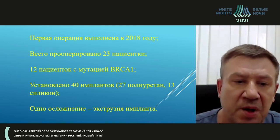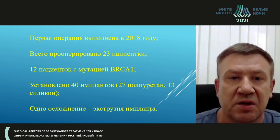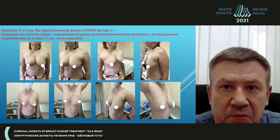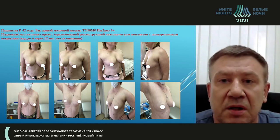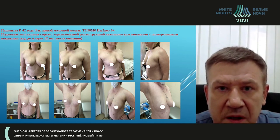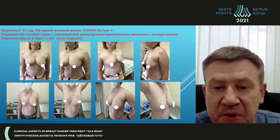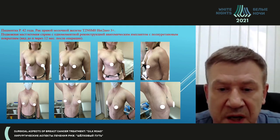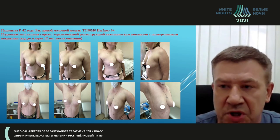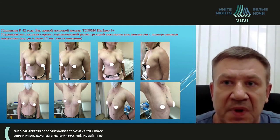The first surgery was conducted in 2018. Now, looking at our patient presentations: this patient, aged 42, had BRCA-positive cancer. We performed subcutaneous mastectomy on the right with simultaneous reconstruction using a polyurethane-coated implant. No symmetrization surgery was conducted. That's how she looks one year after surgery. She didn't want the other breast touched, but we achieved a good aesthetic result.